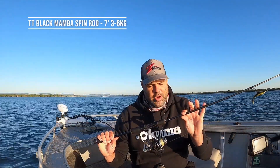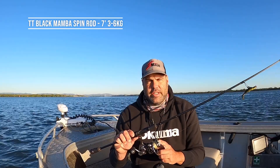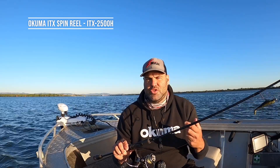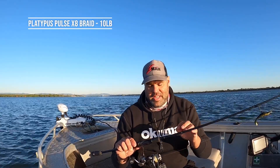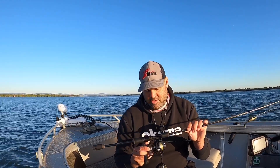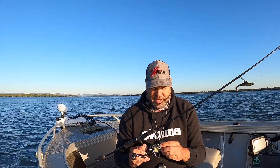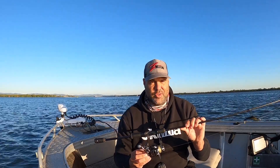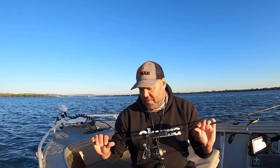Here's my setup guys — we've got the TT Black Mamba three to six kilo rod and the ITX two and a half thousand high gear reel. I like using the high gear because sometimes fish will run at you and the quicker you can wind in that slack the better chance you've got at setting that hook. Great rod and great reel — really smooth drag. These reels and rods aren't overly expensive; they're very good for their price, so good value.